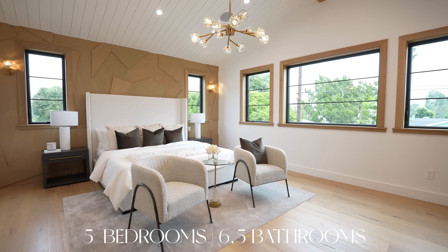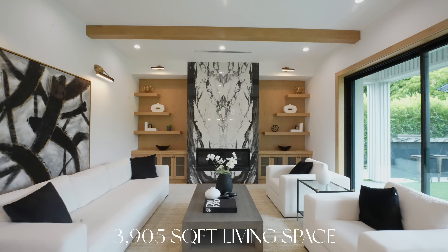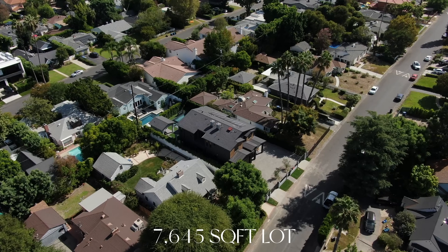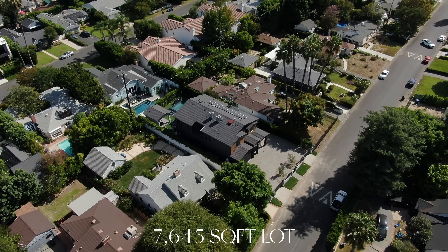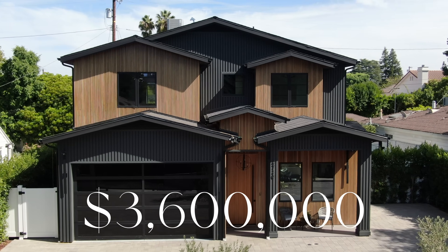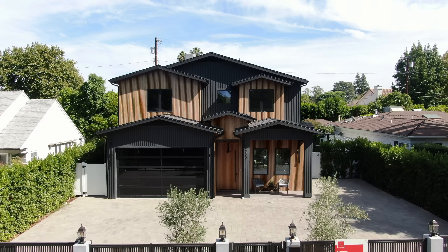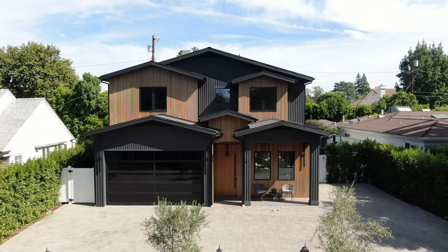This property has five bedrooms, six and a half bathrooms, over 3,900 square feet of living space, and is on a lot that is over 7,600 square feet. This property is listed for $3,600,000. Before we head inside, I would love to point out this driveway area — you have all the space for kids or for parking for your guests.